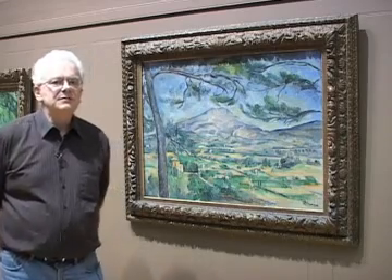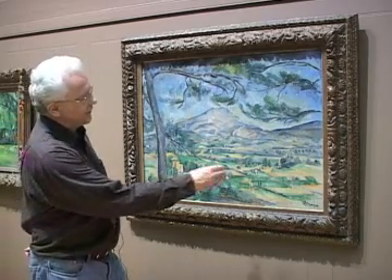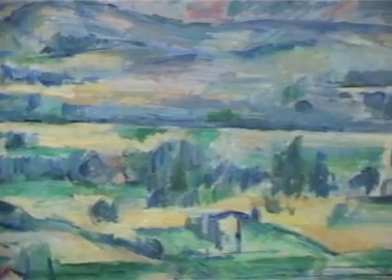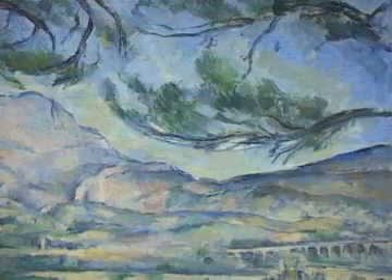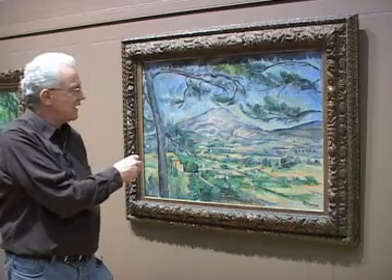The brush strokes are extremely varied. In certain places the paint is handled quite broadly and thinly; at other points there are individual strokes that create a sense of texture and movement, both in the foliage at the top and down in the bushes at the bottom left. The way in which he orchestrates the colour is also very carefully modulated.